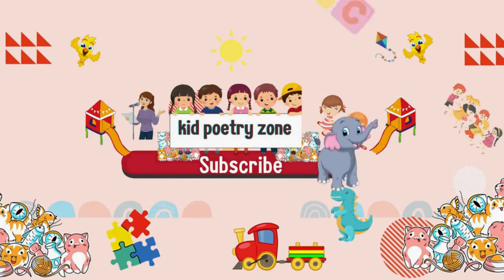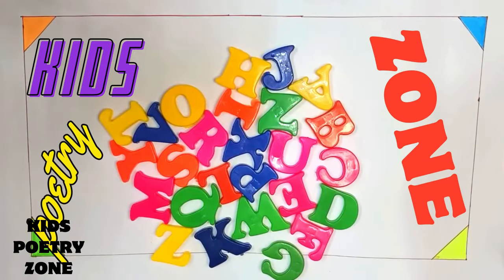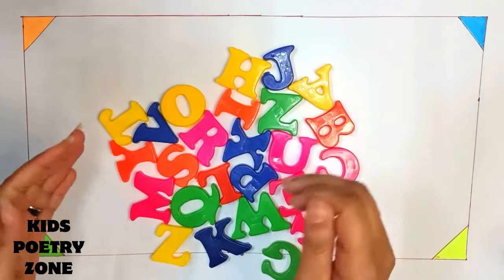Welcome to Kid Poetry Zone, where words become wonders and rhymes form in the home. Hello kids, today we are learning alphabets. So let's start.